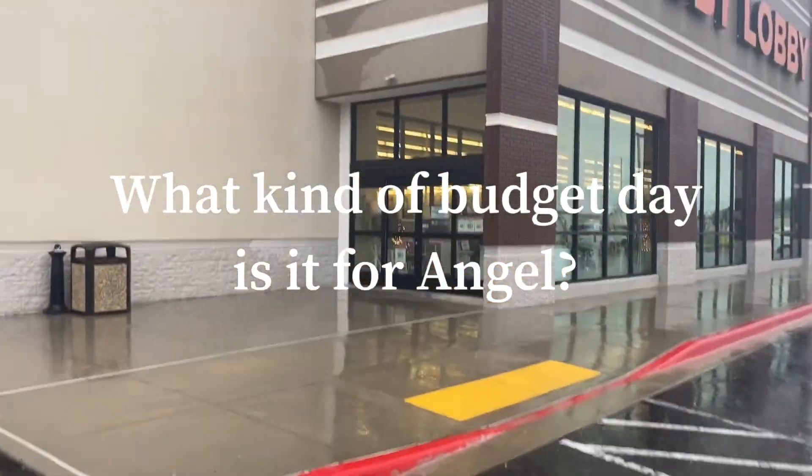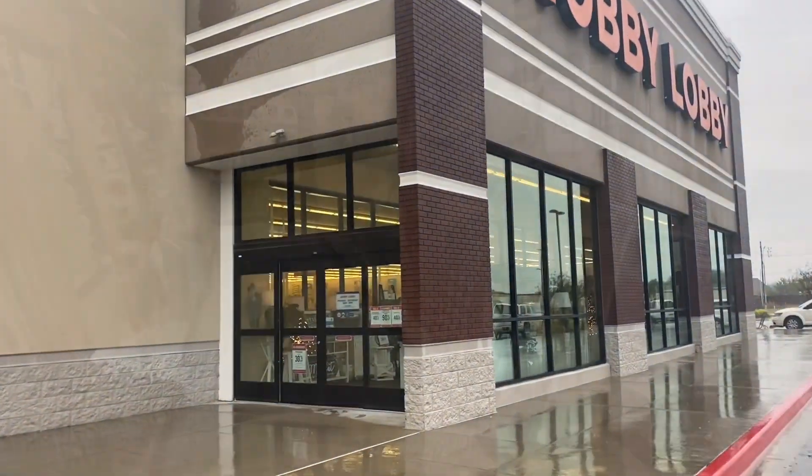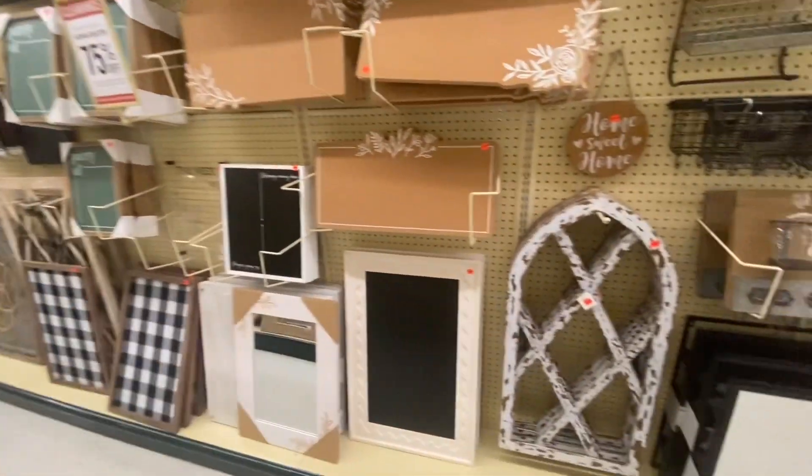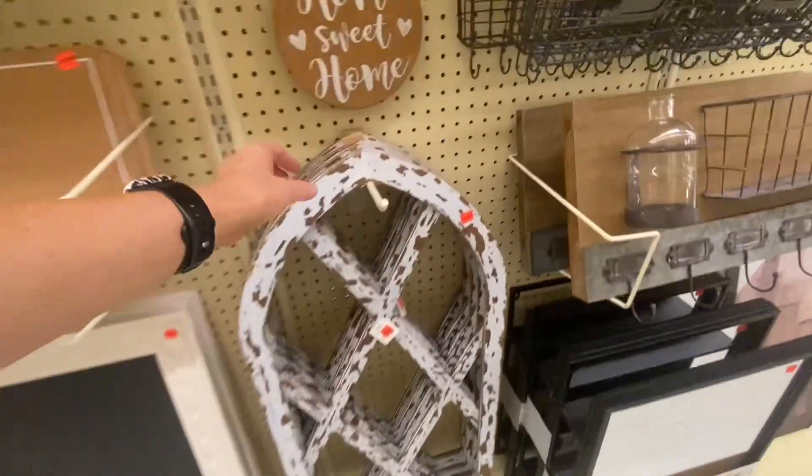What kind of budget day is it for Angel? It's a buy iced coffee day! And I'm stopping in Hobby Lobby because rumor has it they have a ton of stuff on sale.